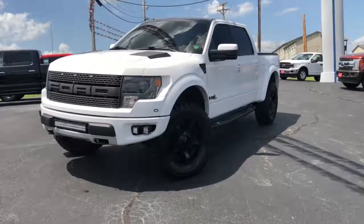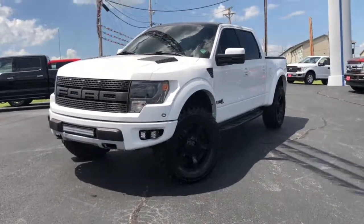Hey guys, this is Dallas up here at Tri-Lakes Motors. Just wanted to show you the newest inventory that we just got in.